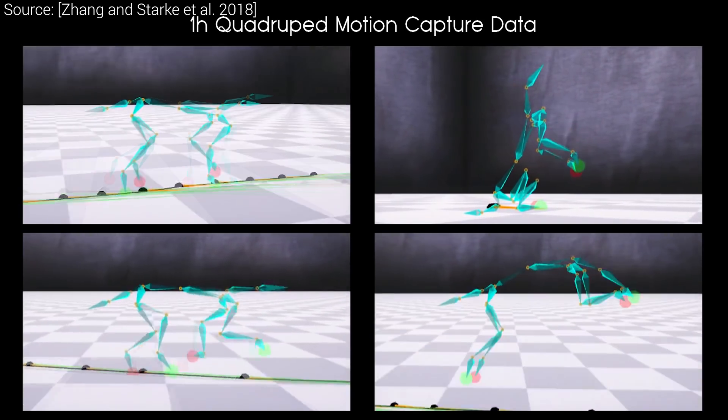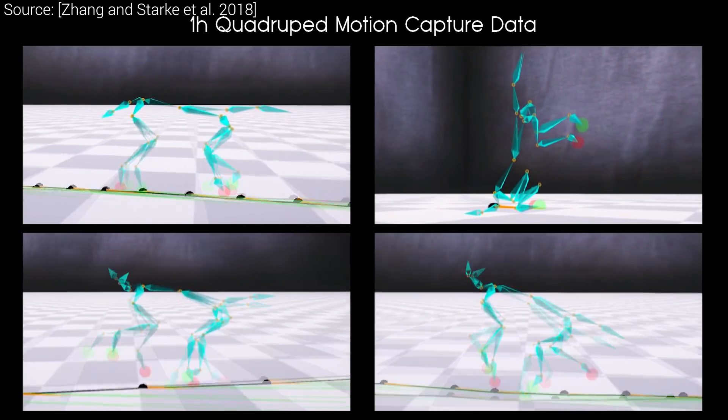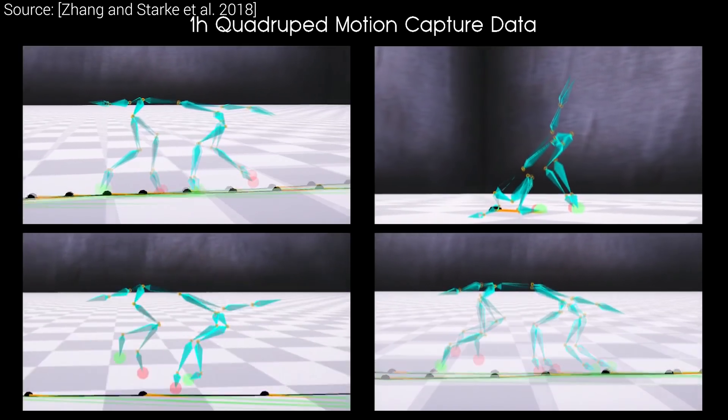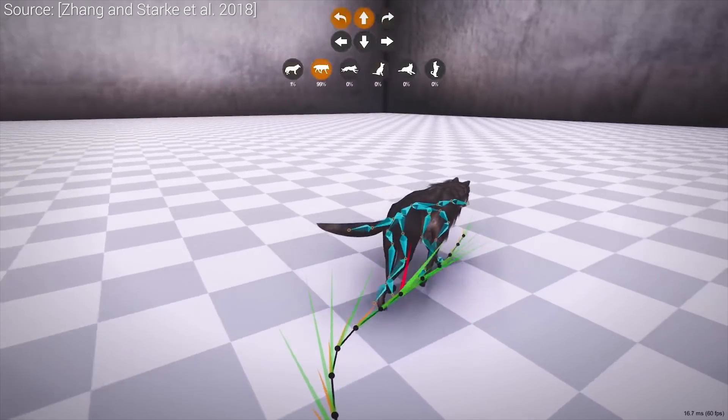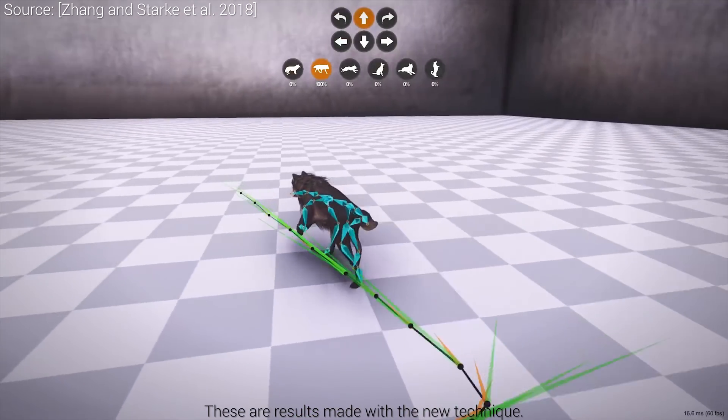Motion capture means that we put an actor — in our case a dog — in the studio, we ask it to perform sitting, trotting, pacing and jumping, record its motion, and transfer it onto our virtual character. This generally works quite well.